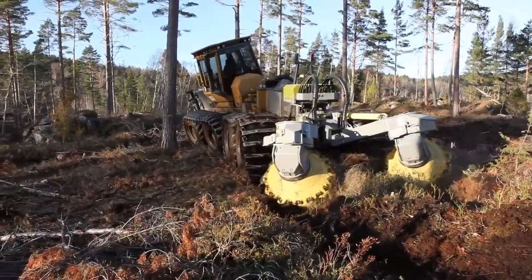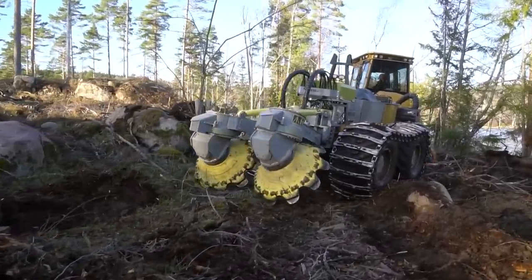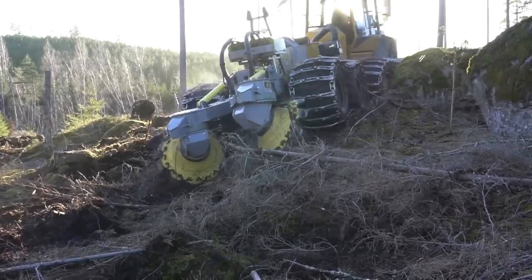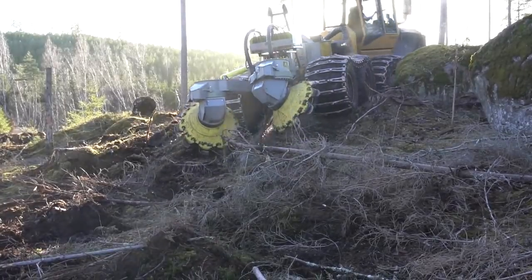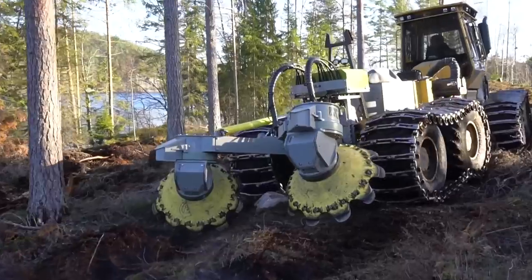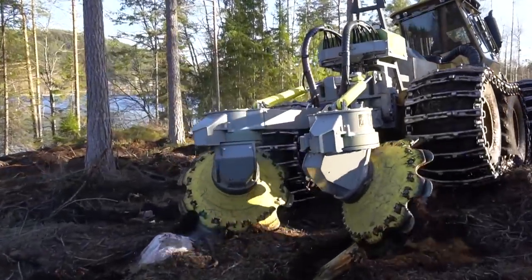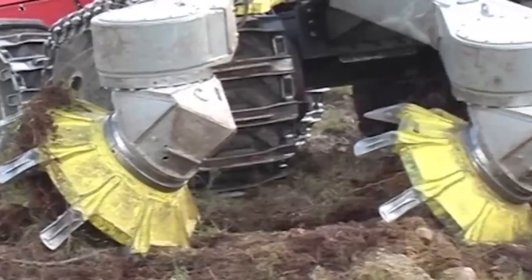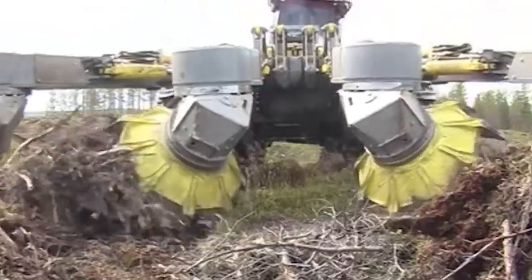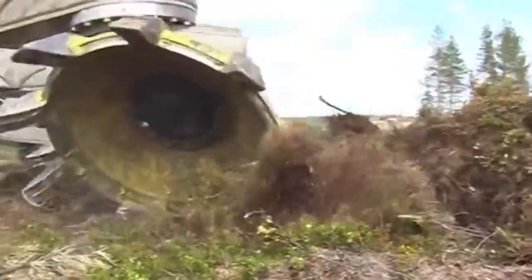Continuing on the journey through forestry equipment, let's spotlight the Scarifier's Disc Trencher from Bracca Forest. This tool is expertly engineered for ground preparation before tree planting, making it an essential part of sustainable forestry operations. The Scarifier's Disc Trencher stands out with its ability to create optimal planting conditions by breaking up compacted soil layers, thus facilitating better root growth for newly planted saplings. It's a powerful tool that significantly enhances the success rate of new plantings, contributing to healthier and more sustainable forests.